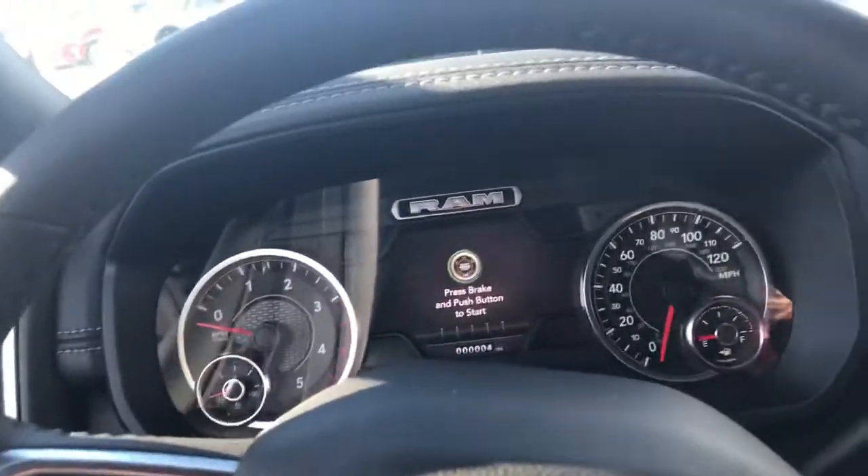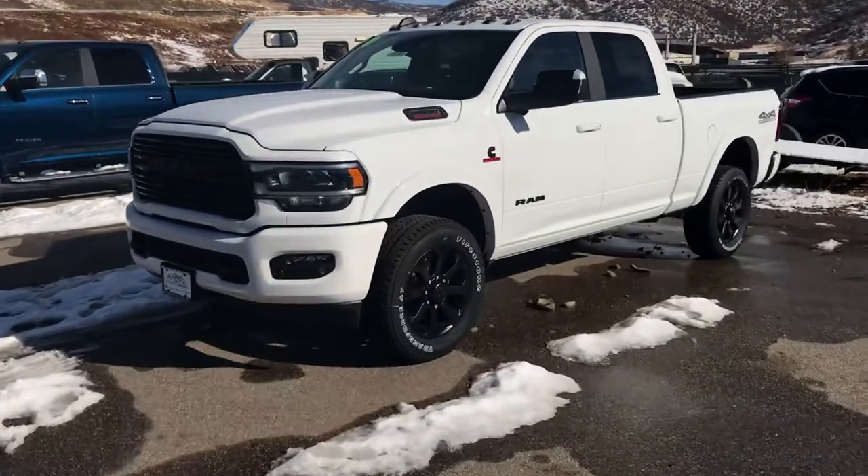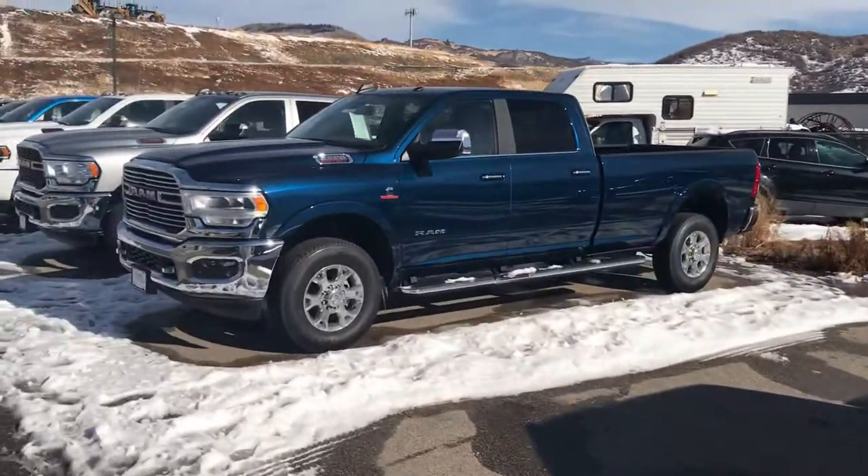This is a beautiful thing. This is the Ram 3500 Laramie edition. You can see the Laramie badging built right into these seats. Some things are better felt than told — you've got to come in and experience the tactile luxury of this vehicle. And one thing I want to point out is that's not the only one. We've got some of the best selection we've had perhaps the whole year, especially in heavy-duty Rams.